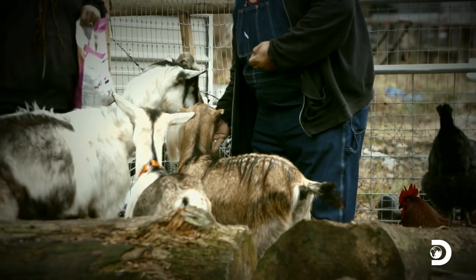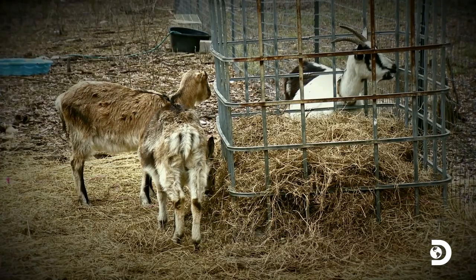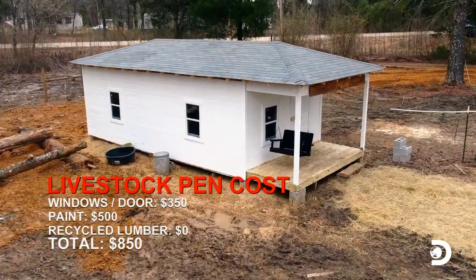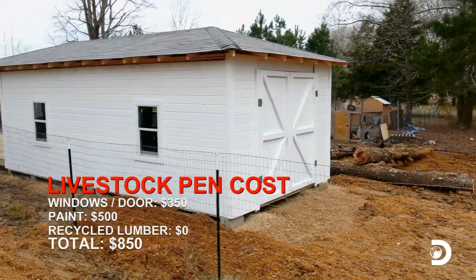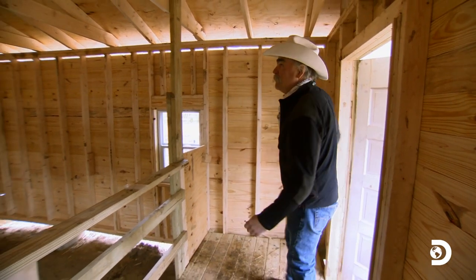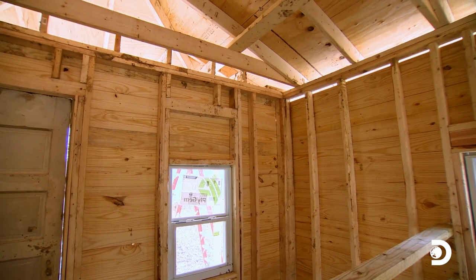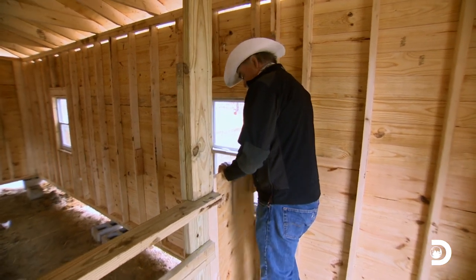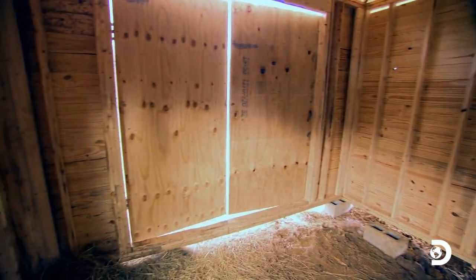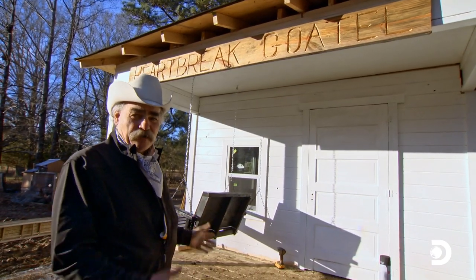Seven days ago, the hill's goats ran amok on hazardous mud and muck. Now the yard is dry, and they have a safe and secure home where they can be milked and bred without exposure to contaminants. There's a separation in the front of the building where she could milk goats or have baby goats, access to the main barn through a little gate, big barn doors in the back — and I'm standing in front of Heartbreak Goatel.